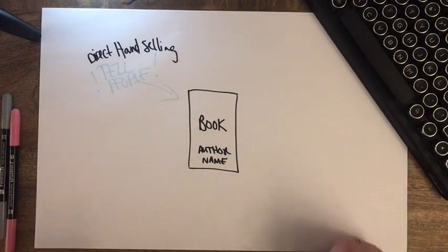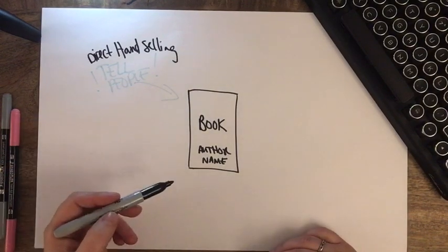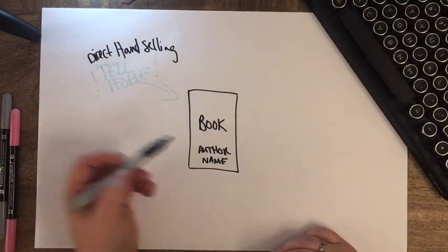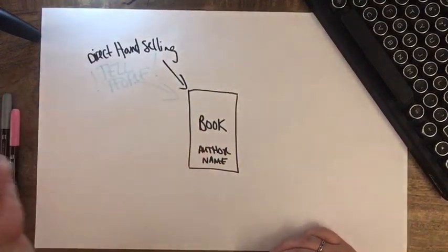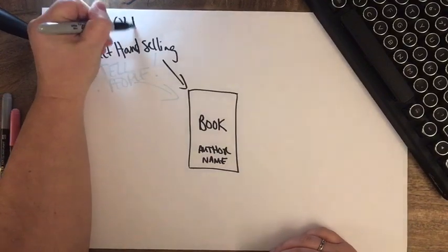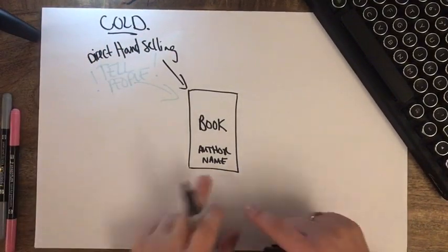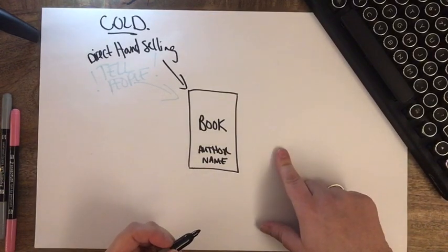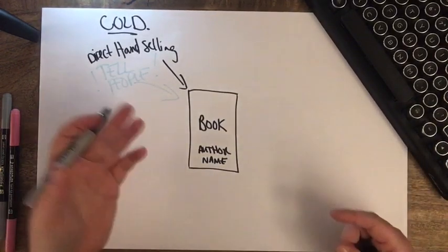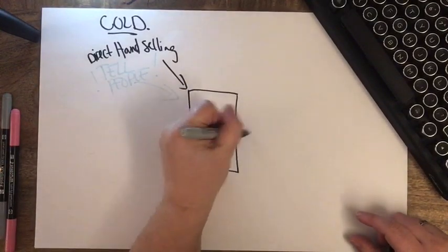The important thing to understand about direct hand selling is that you get some sales right from a cold audience — people who have never read anything by you before. But of those people, you may not retain very many. For every 10 that you direct hand sell, you retain maybe one or two people.